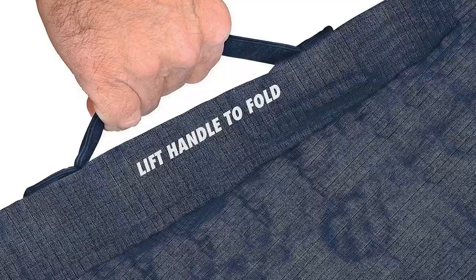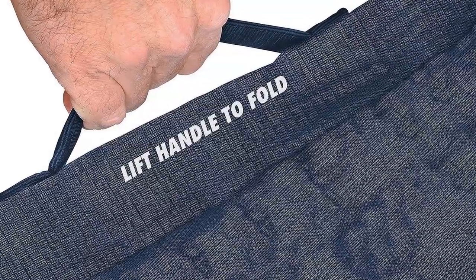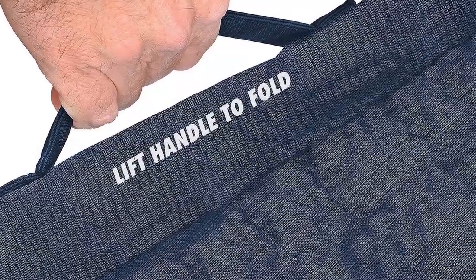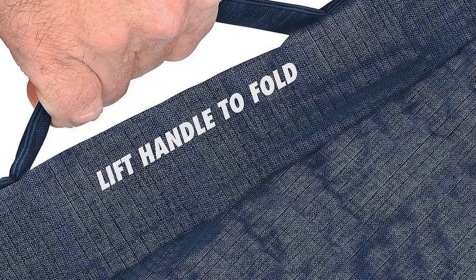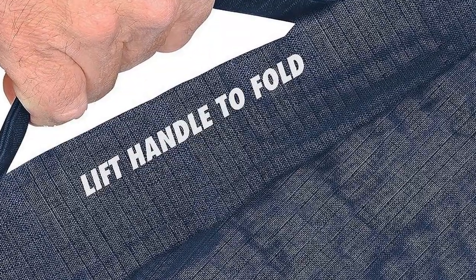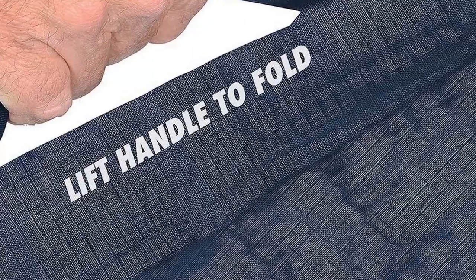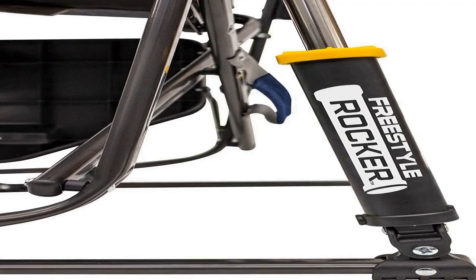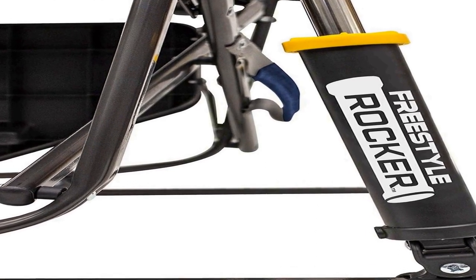The integrated side table provides a handy surface for drinks, snacks, or even a book, eliminating the need for a separate table. The chair's sturdy construction and patented spring action rocking technology ensures stability on uneven terrain while delivering a soothing rocking motion.